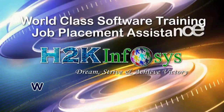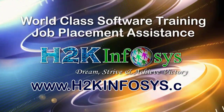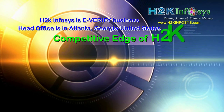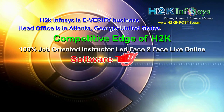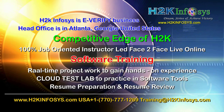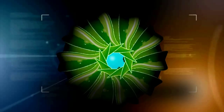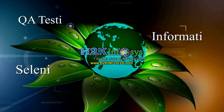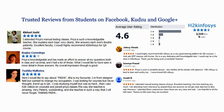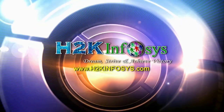H2K Infosys provides world-class online IT training, staffing, and software testing solutions to customers worldwide. H2K Infosys supports 100% job-oriented training, hands-on project work, cloud test lab, resume preparation and review, mock interviews, robust syllabus, one-time pay, and lifetime access to live classes and videos. H2K Infosys has won the trust of thousands of students worldwide. For a free demo class, visit h2kinfosys.com.